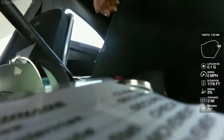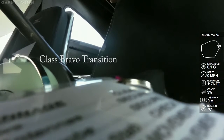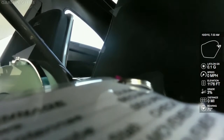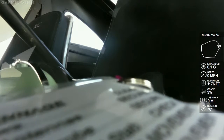So I have a question for you. Do you want to do a transition from south to north or north to south? It doesn't matter to me. Let's do south to north. So we'll go down by Chandler. Do you have a TAC chart on you at all? I have my ForeFly. That's perfect.